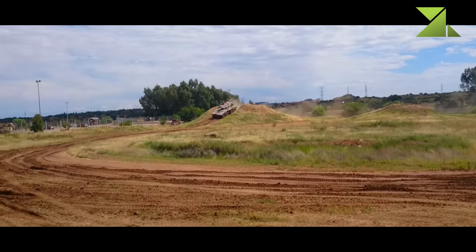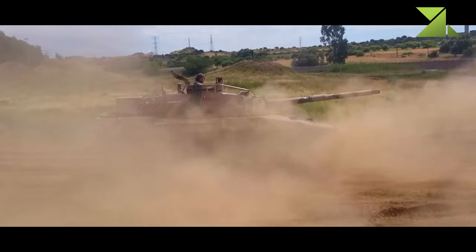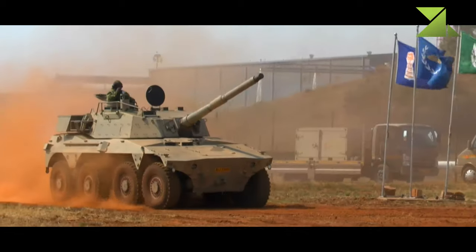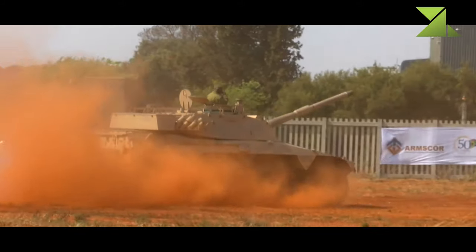The engine is located at the rear. Its 8x8 configuration allows the vehicle to maintain mobility after the loss of any wheel. This fire support vehicle is fitted with a central tire inflation system and is also equipped with run-flat inserts, which allow continued mobility after the loss of pressure in all wheels.